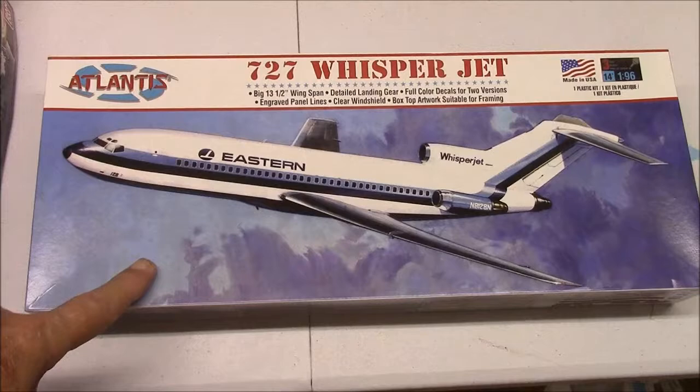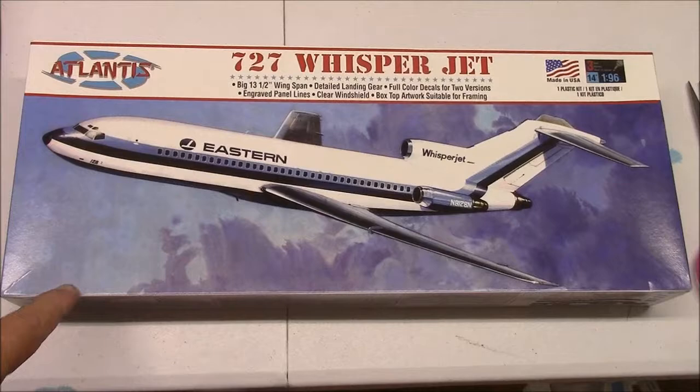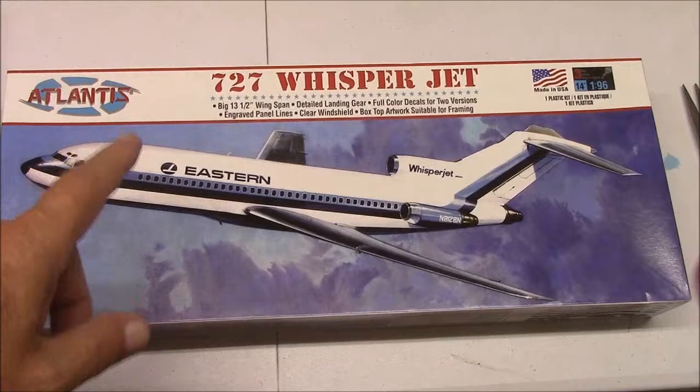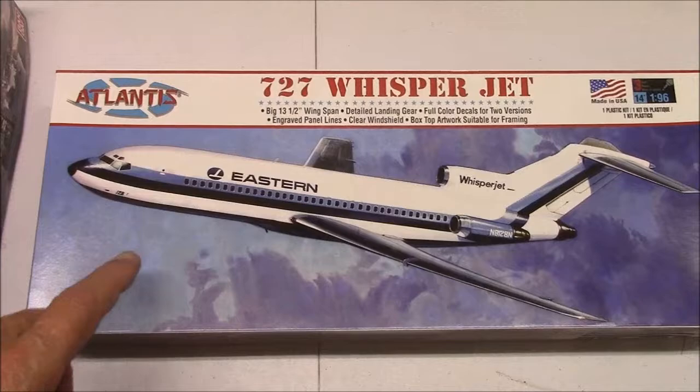I finally got my order in that I was waiting on — this is the 727 Whisper Jet. This is what I'm going to be building for the Fred Henry appreciation build. We got some plans for this one, hopefully they work out. So that's what we're going to be building for Fred.